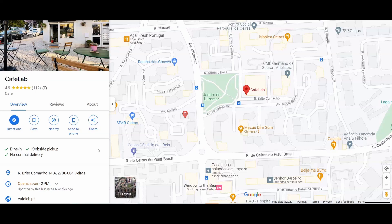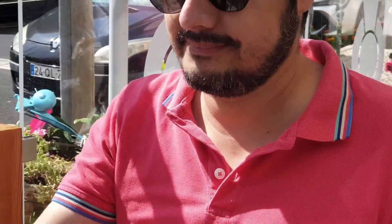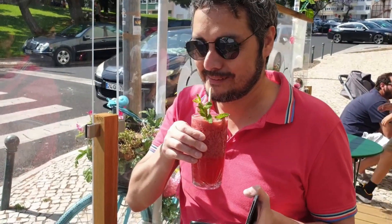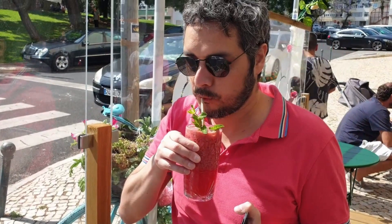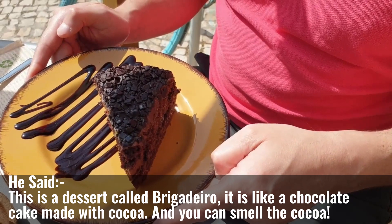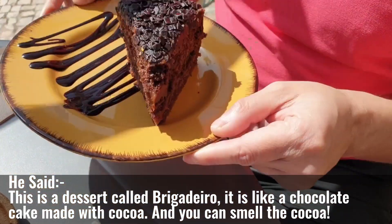My Portuguese resident classmate Eric opted for a tantalising lemonade infused with vibrant red fruits, a truly tempting and refreshing choice. Later on he is also indulging in a slice of super tasty chocolate cake. And this is a dessert called brigadeiro — it's like a chocolate cake but with cocoa all the time, and you can even smell the cocoa.